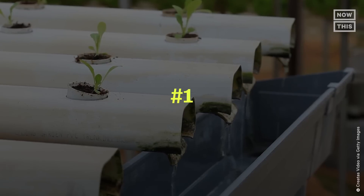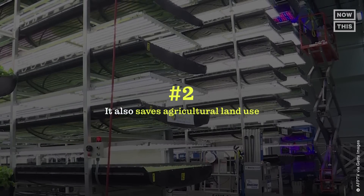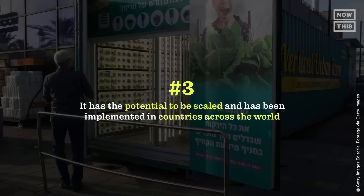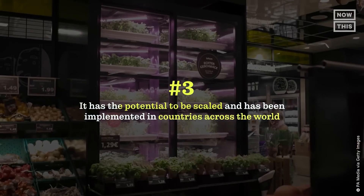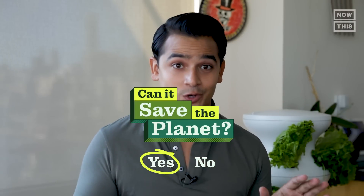Here's what we learned about vertical farming: number one, it can reduce water use by 95%; number two, it saves agricultural land; and number three, it has the potential to be scaled and has already been implemented in countries across the world. So can vertical farming save the planet? Yes — it's filled with potential, but there's an asterisk.